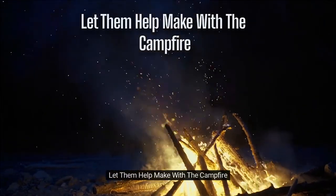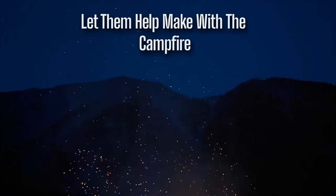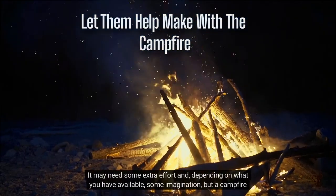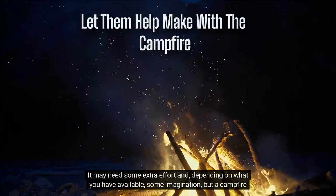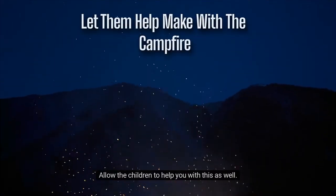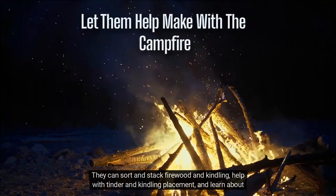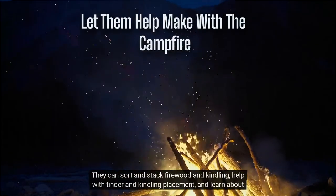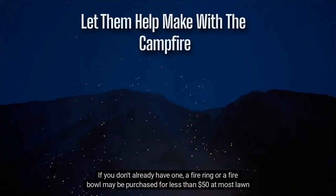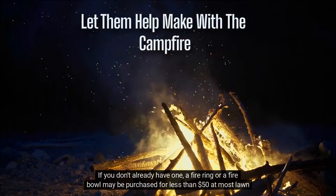Let them help make the campfire. A tent plus a fire truly make camping feel like camping. It may need some extra effort and, depending on what you have available, some imagination, but a campfire will make or break your outdoor picnic. Allow the children to help you with this as well. They can sort and stack firewood and kindling, help with tinder and kindling placement, and learn about fire safety and how to make a campfire. If you don't already have one, a fire ring or a fire bowl may be purchased for less than $50 at most lawn and garden stores.